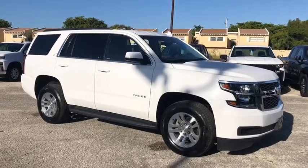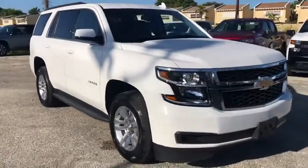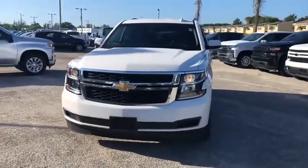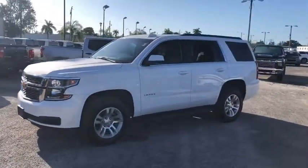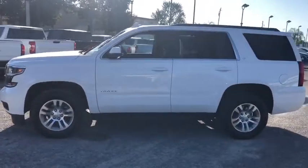Stop by and take a look at this 2019 Chevrolet Tahoe. Tahoe has been the best-selling sports utility vehicle, accounting annually for more than 25% of all full-size SUV registrations in the United States. This vehicle has less than 45,000 miles. Here are some of this vehicle's great options.